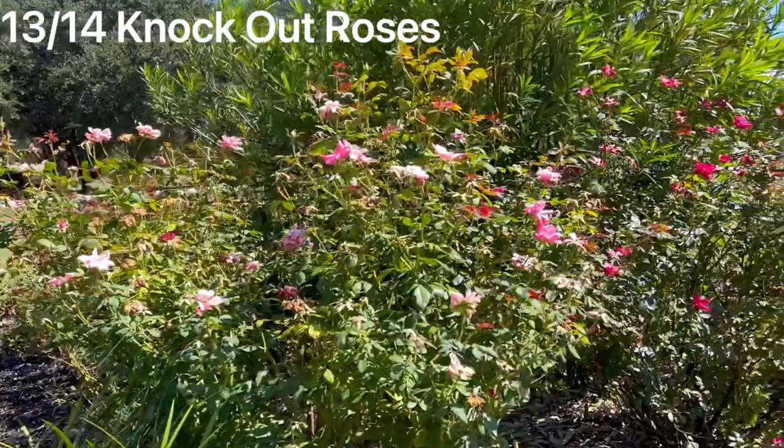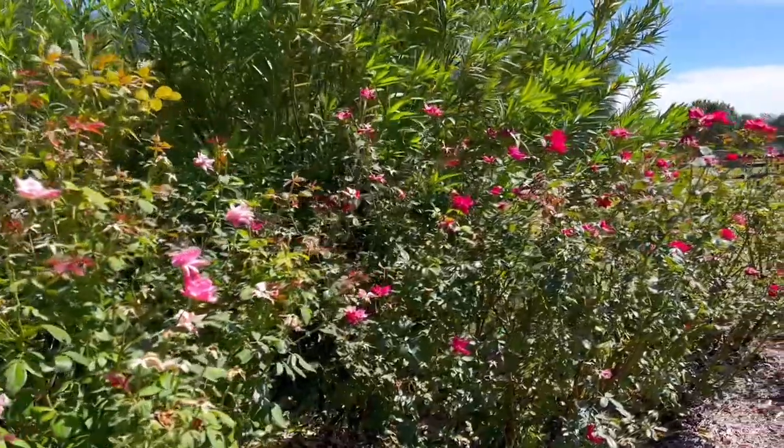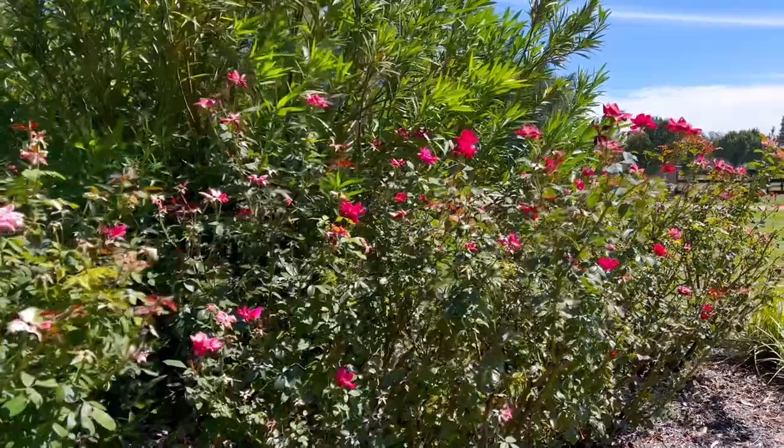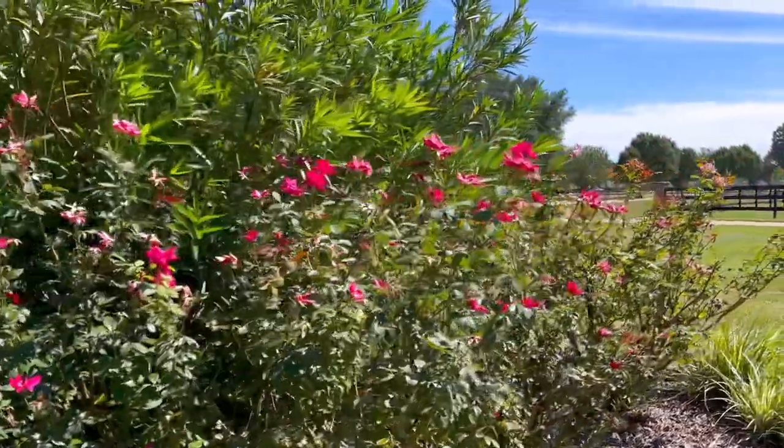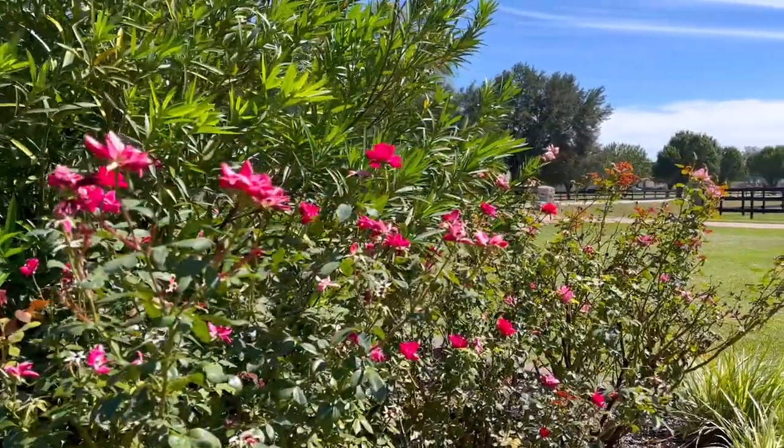Speaking of low maintenance color, the knockout rose is a champ in most areas of the U.S. and it also performs really well in zone 9 yards. I get blooms from these plants about nine months of the year. They're really hardy, low maintenance, easy to take care of plants.